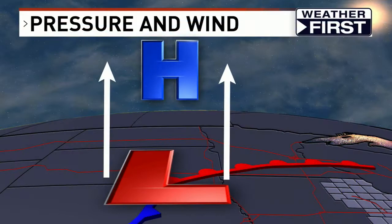Thank you for joining us for this week's Weather First Workbook. Next Thursday, maybe I'll rock up and we'll have another little lesson for you on the weather. Stay safe and stay healthy, everybody.